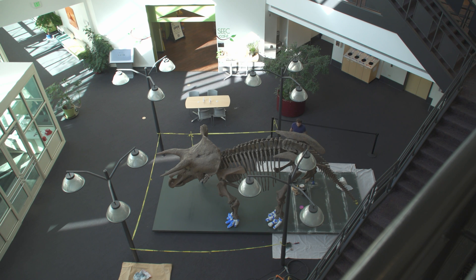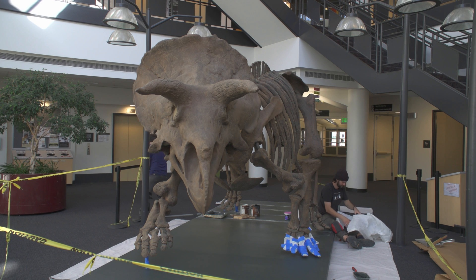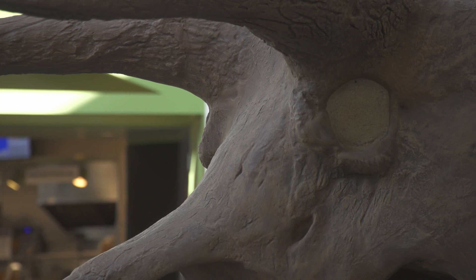It's very rare to find something very complete, and the fact that we're actually getting a complete skeletal cast of a Triceratops — to me, that is super exciting.